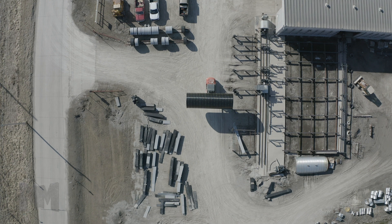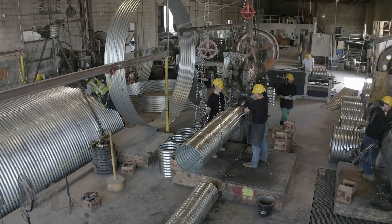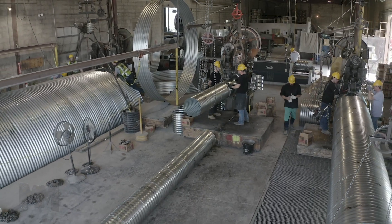Metal Culverts operates facilities in Jefferson City, Maryville, and Columbia, Missouri; Havana and Monmouth, Illinois; Evansville, Wisconsin; Albert Lee, Minnesota; and Clearwater, Florida.